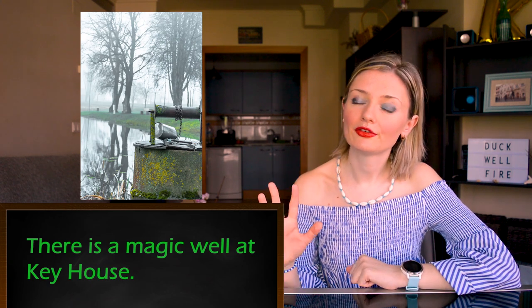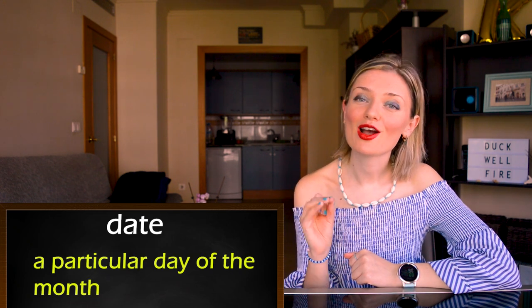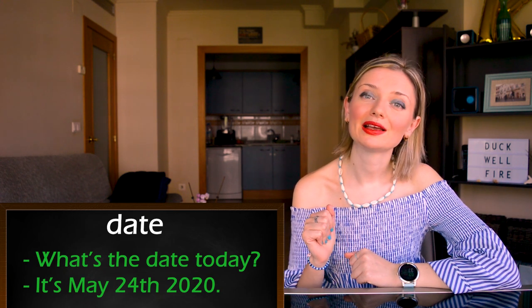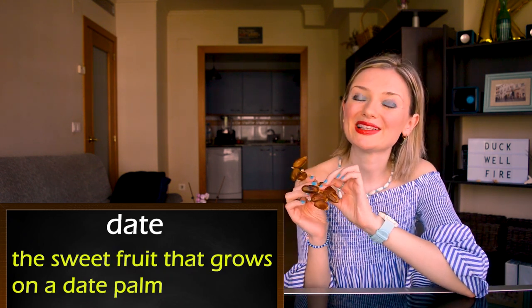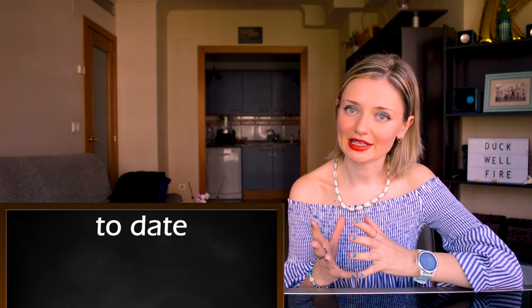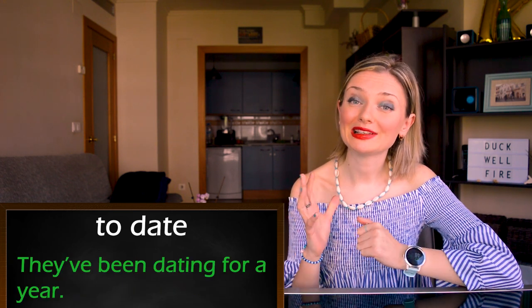Let's move on to number five: 'date.' We're going to look at three different meanings. The first one is a particular day of the month. For example: what's the date today? It's May 24th, 2020. The second meaning is this fruit that grows on a date palm. For example: do you like dates? And date can also be a verb — to date — which means to have a romantic relationship with somebody. For example: they've been dating for a year.